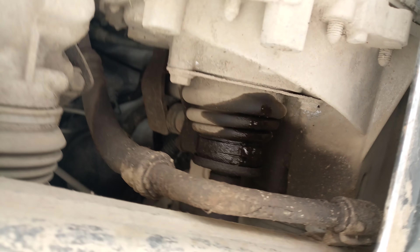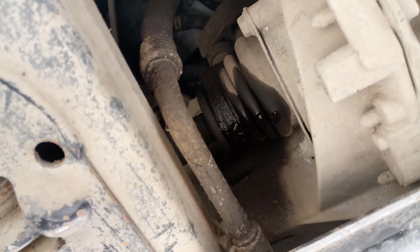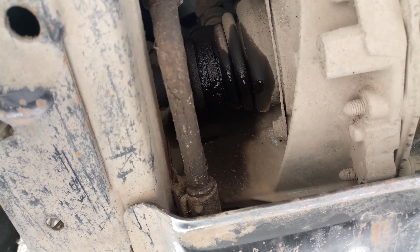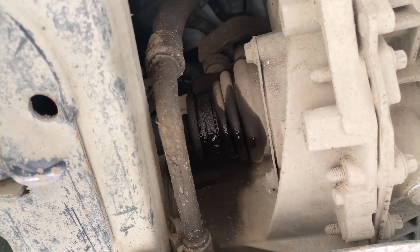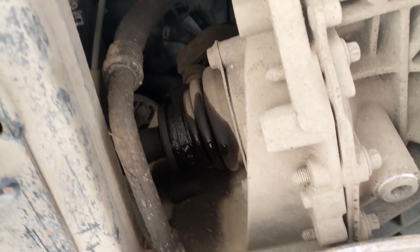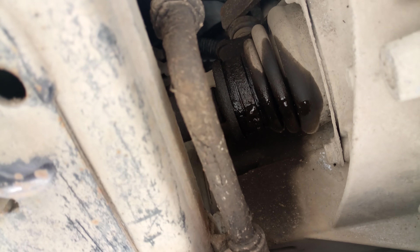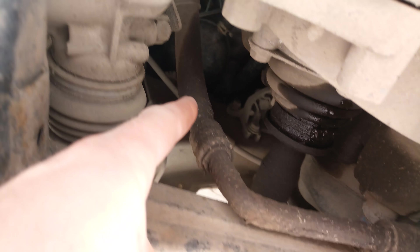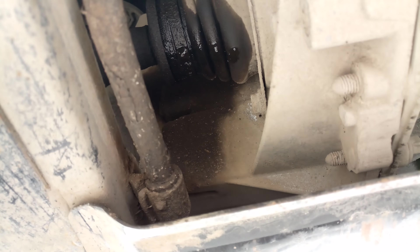Something seems to be leaking here. I replaced the thermostat and antifreeze was draining and leaking here. I think this is antifreeze, not oil — because the tube is also coated in antifreeze, not oil.